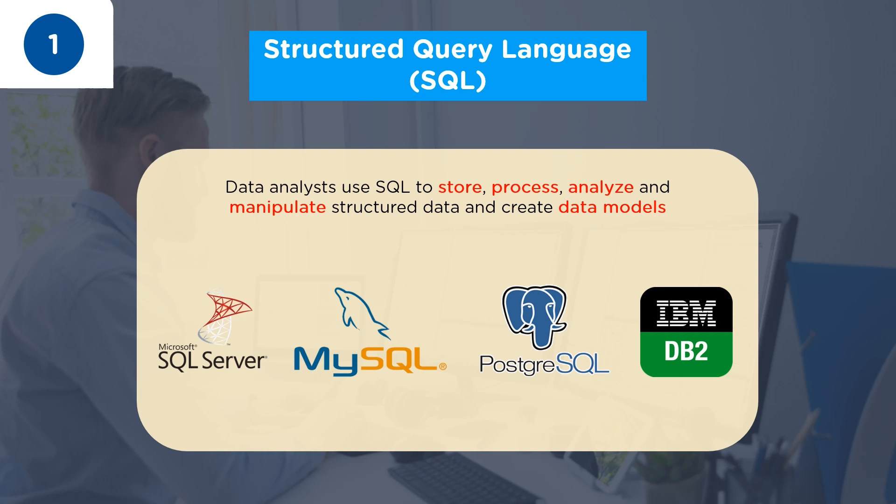Some of the popular databases a data analyst should be familiar with are Microsoft SQL Server, MySQL, PostgreSQL, and IBM DB2.